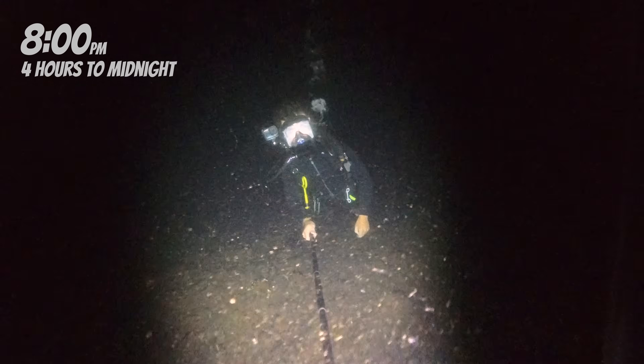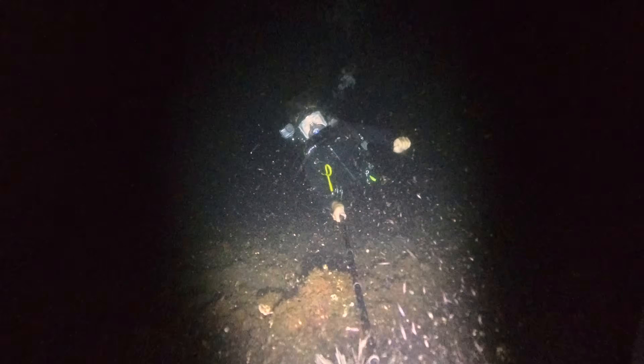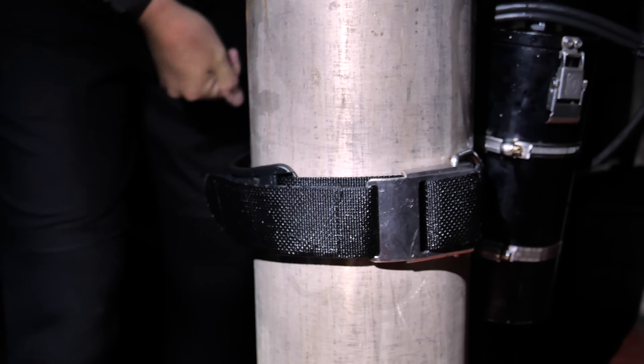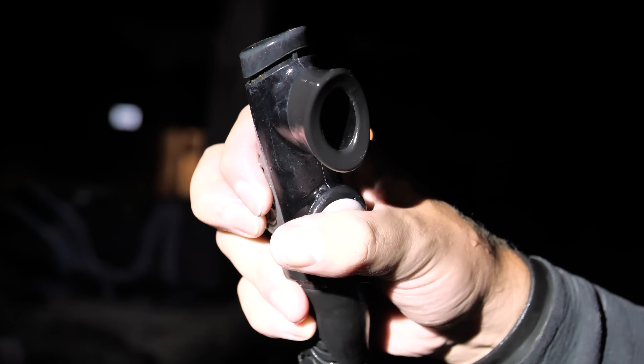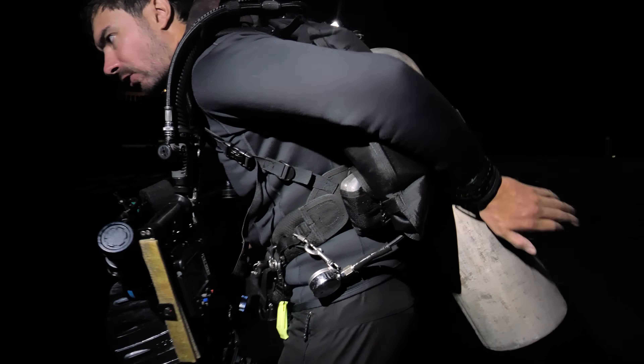I definitely haven't got enough air in this tank or enough juice in my cameras to last 12 hours, so throughout the night I'll be going back up to the surface for periodic pit stops. I think I've got to go up for the first one now. Got some fresh batteries in the camera, fresh tank on the back — it's time for dive number two.